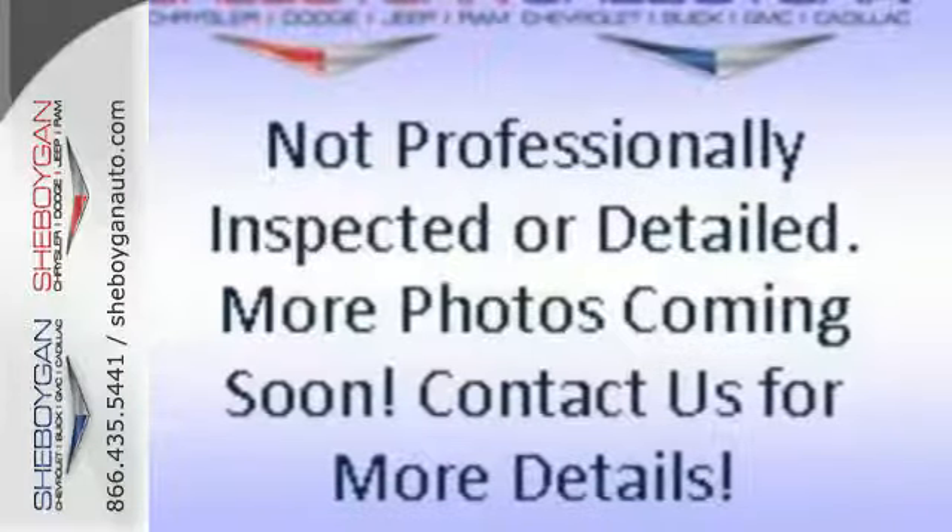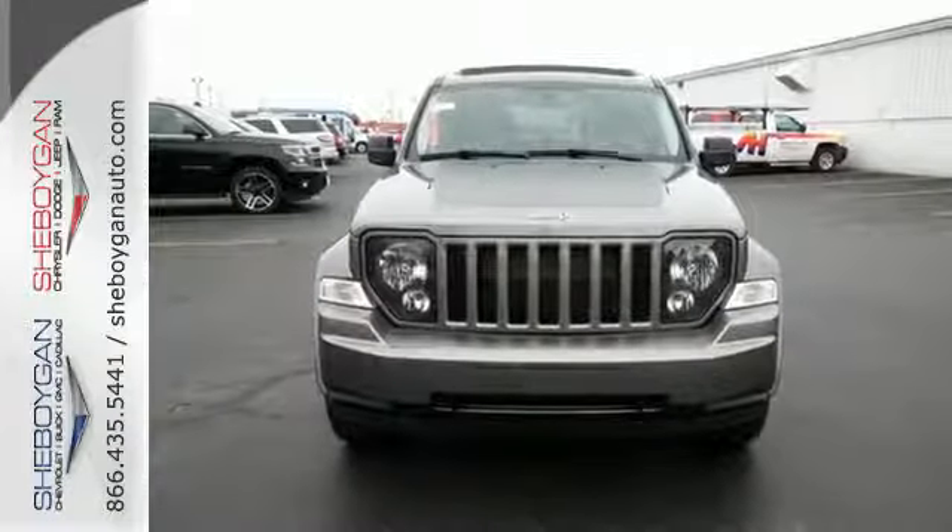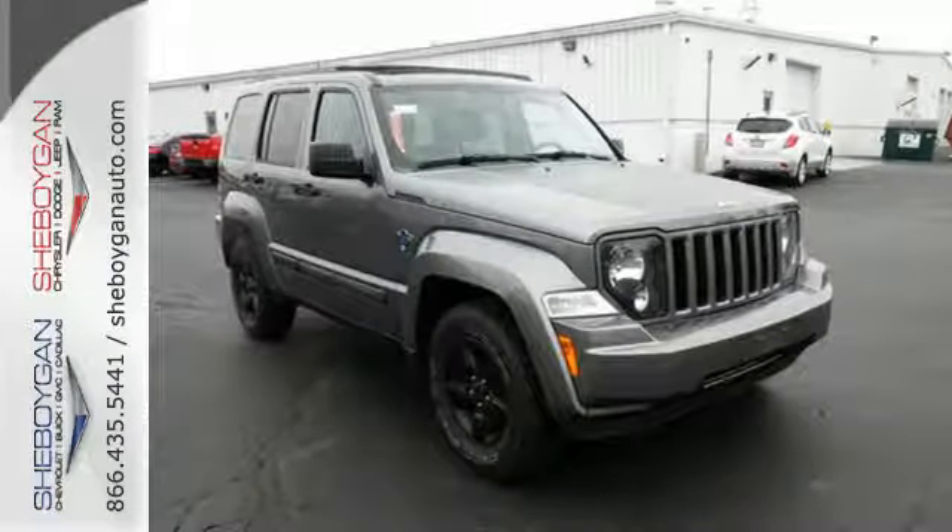There's nothing more satisfying than getting what you need and what you want. You'll get it all behind the wheel of this Liberty. Come on in today and take a look for yourself.